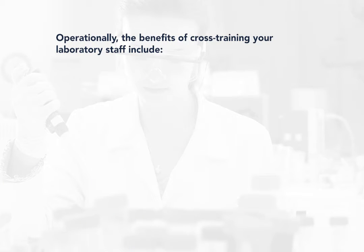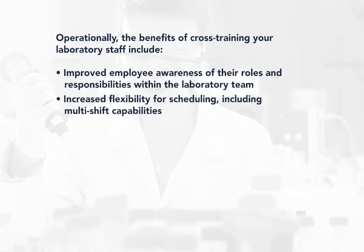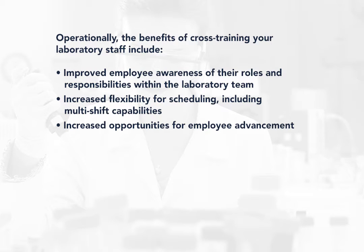Operationally, the benefits of cross-training your laboratory staff include improved employee awareness of their roles and responsibilities within the lab team, increased flexibility for scheduling including multi-shift capabilities, and increased opportunities for employee advancement.